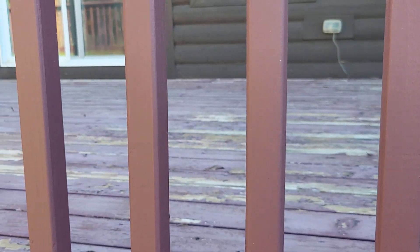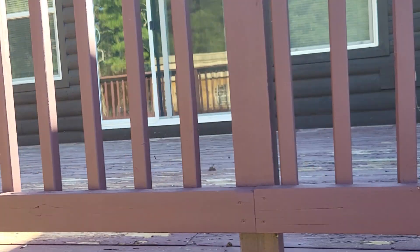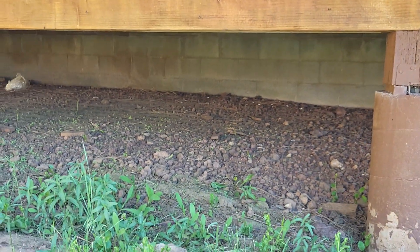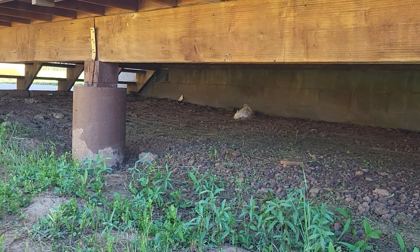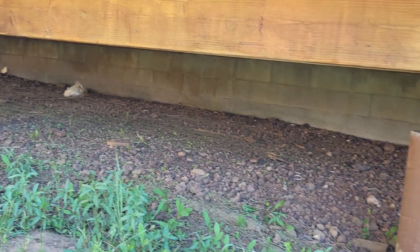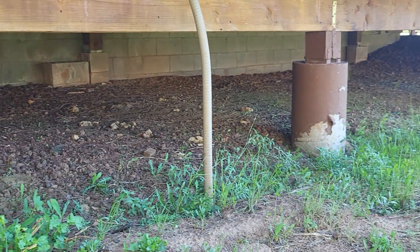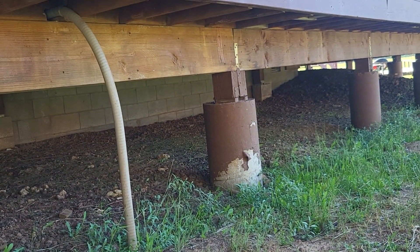The majority of it — the paint seems worn, but walking on it felt sturdy. Underneath it looks like there's a block stem wall and then piers for the deck.